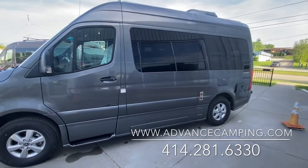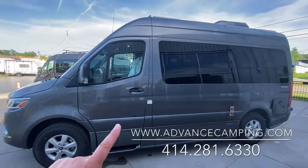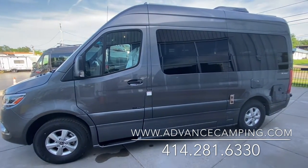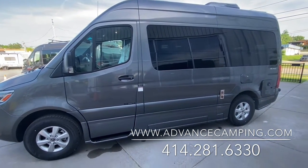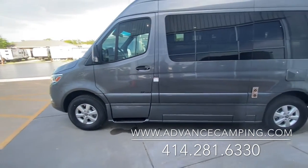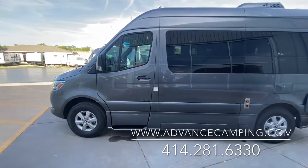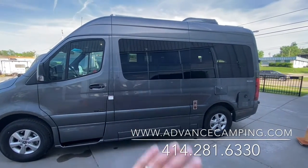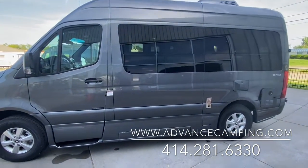I really like how Roadtrek has made this such a clean design. They've matched all of the plastics and the ground effects are all painted in this gray color — they call it charcoal. It makes it look really clean and sleek, and it's got these black tinted windows which also give it that limousine look.